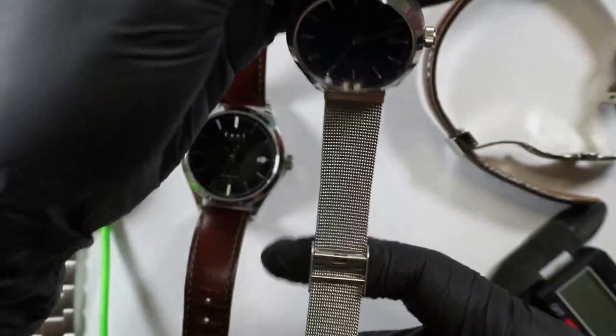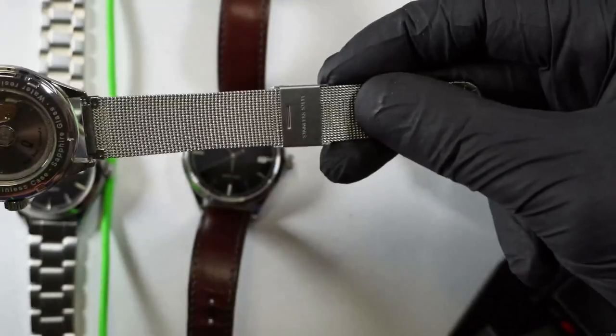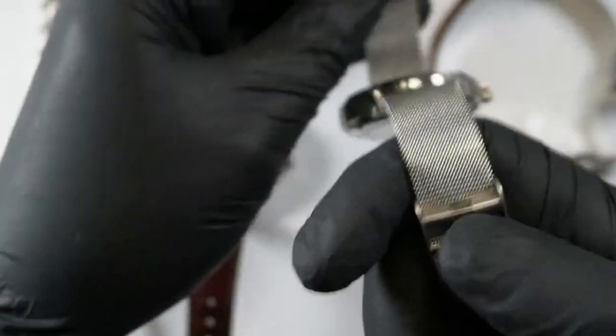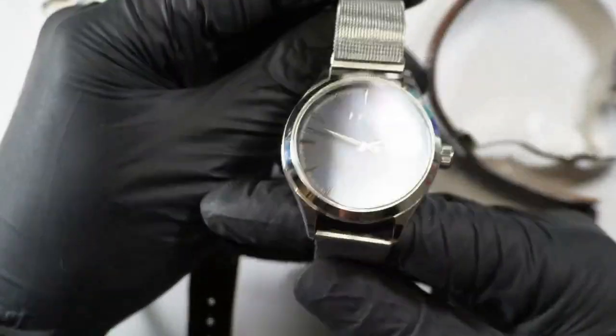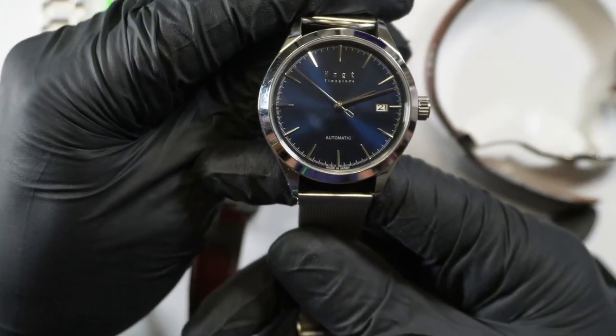I just put this one on a sort of a generic Japanese strap. Similar adjustment. I do really like these straps — I find them comfortable and easy to use.